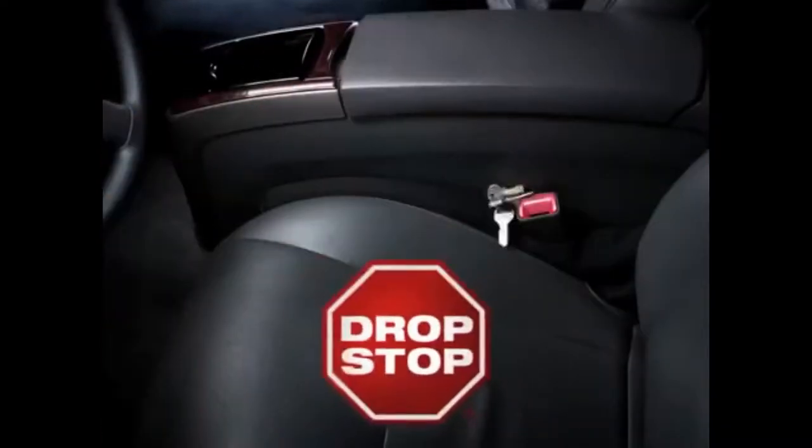You know that black hole inside your car? Shoulda had a Drop Stop. That bottomless pit, car seat triangle? Shoulda had a Drop Stop. That annoying gap between the seat and center console? Shoulda had a Drop Stop. Now you can stop the drop with Drop Stop!